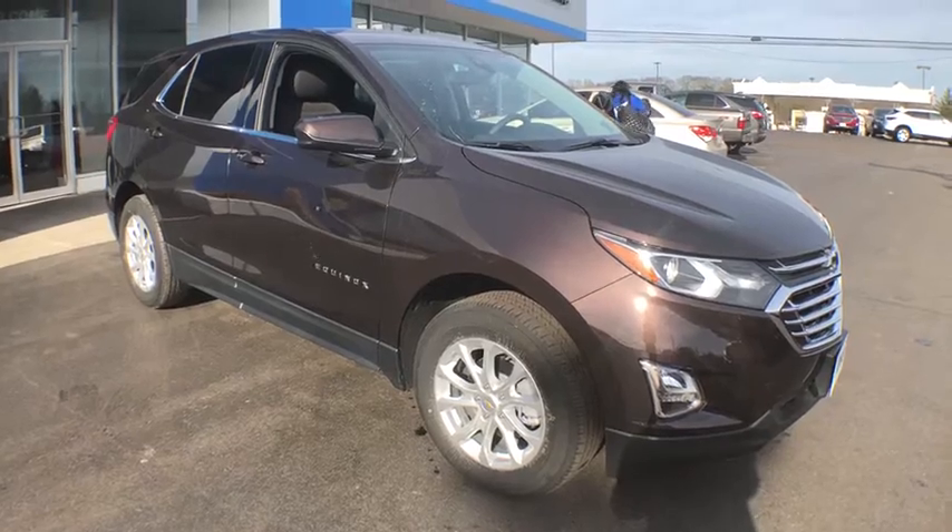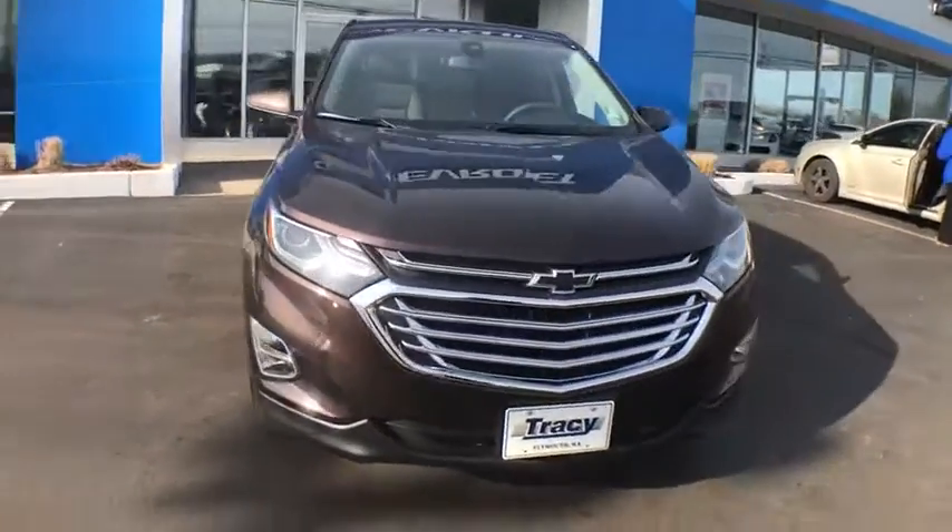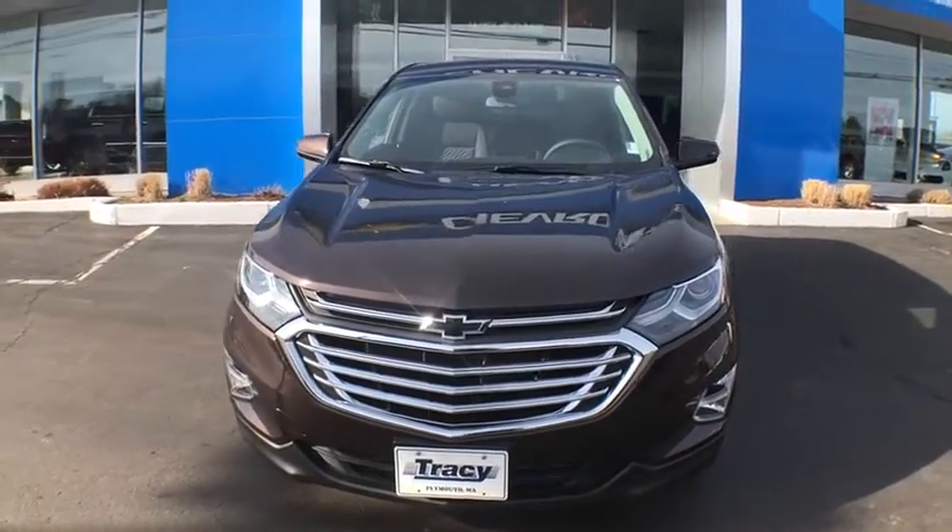Stop by and take a look at the 2020 Chevrolet Equinox. Fuel efficiency, safety, and value equals the Chevy Equinox.